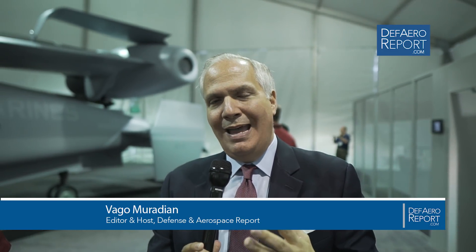Welcome to the Defense and Aerospace Report. I'm Vago Muradian here at Marine Corps Base Quantico for Modern Day Marine, the U.S. Marine Corps' flagship exhibition, conference, and trade show right here at the crossroads of the United States Marine Corps. We're here on the Bell stand to talk to Todd Warden, who is Senior Manager for Business Development in Tilt Rotor Systems at Bell, a Textron company. Full disclosure, Bell sponsors the Defense and Aerospace Report podcast.